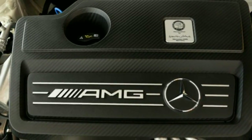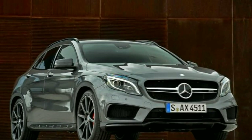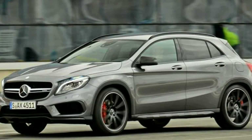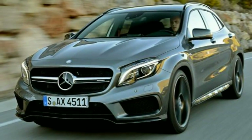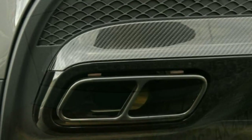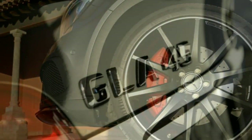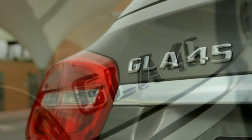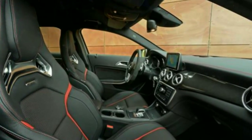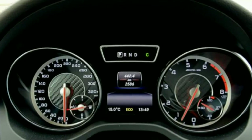The Mercedes GLA 45 AMG performance stats make for impressive reading. Like the A45 AMG hatchback and CLA 45 AMG Coupe, it is powered by a 355bhp 2.0-litre turbocharged petrol engine that can currently lay claim to being the most powerful four-cylinder engine in series production. In addition to its substantial horsepower it also generates 450Nm of torque — more than an Audi R8 V8. The GLA 45 is four-wheel drive and up to 50% of the torque can be sent to the rear wheels when required. The 0-62mph sprint takes 4.8 seconds — two-tenths slower than the A45 and CLA 45 — and top speed is electronically limited to 155mph.